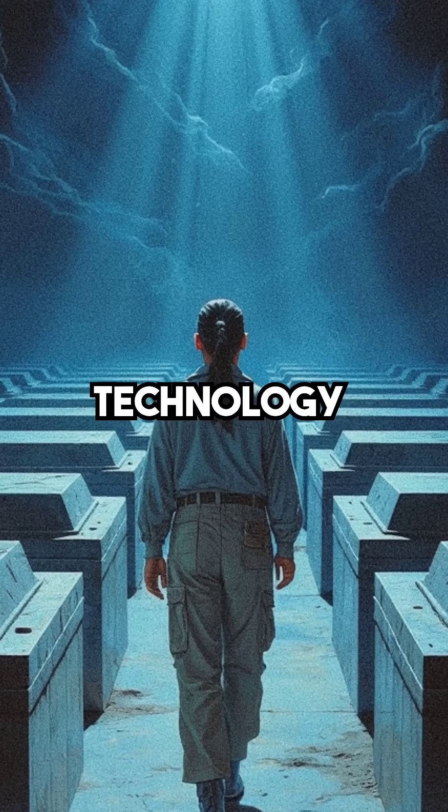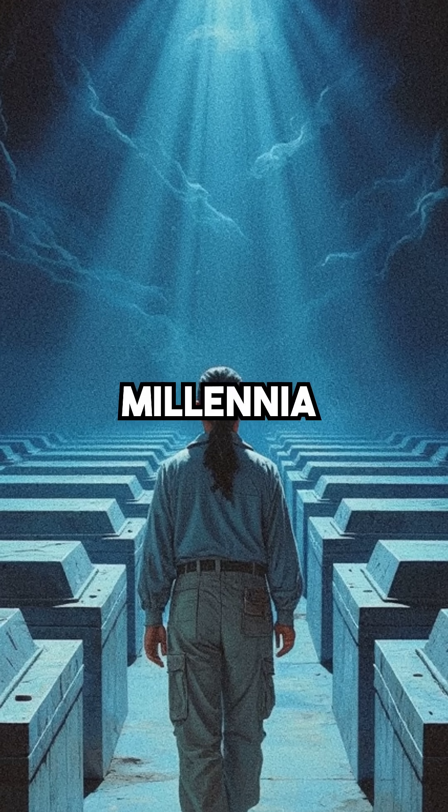These chambers represent technology we still can't replicate, hidden beneath the sand for millennia.